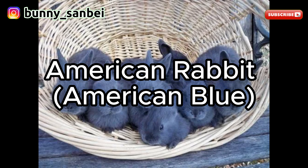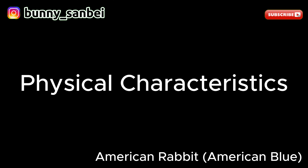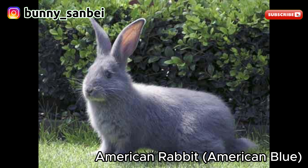American Rabbit — American Blue. The American Blue is a domestic rabbit breed known for its striking blue-gray coat and friendly temperament. American Blue Rabbits are considered a medium-sized breed, typically weighing between 9 to 11 pounds, or 4.1 to 5 kilograms. The most distinguishing feature is its coat, which is a solid and uniform blue-gray color. The coat is dense, short, and glossy. They have a well-proportioned and rounded body, with medium-sized upright ears.